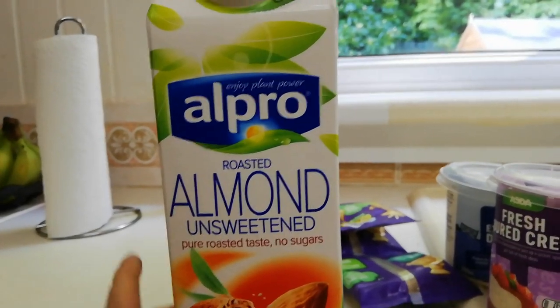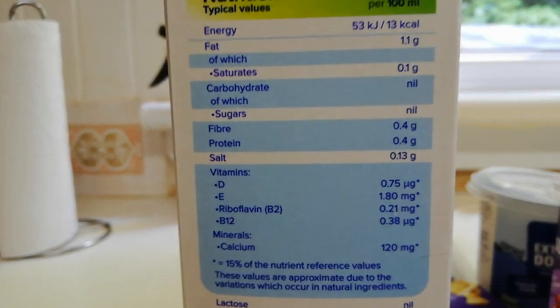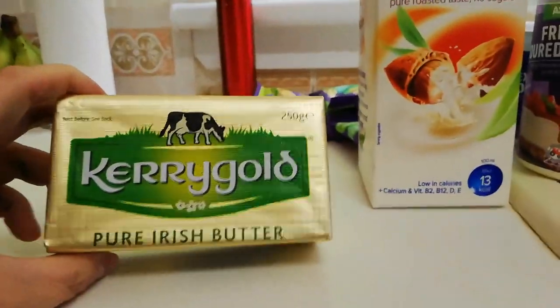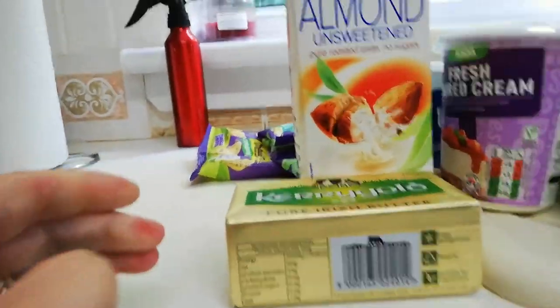Some Alpro Roasted Almond Unsweetened Milk — this is zero carbs, nil carbs, so that's good for hot chocolate. The best butter ever — Kerrygold. Love it. I cook with it and I add it to whatever I can to get my fats up.